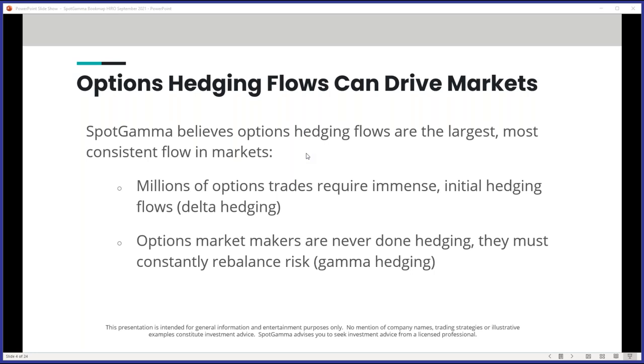HERO stands for Hedging Impact of Real-Time Options. The big options trades lead to hedging flows, and those hedging flows are the most consistent source of flow in the market when talking about stocks and options. The options market is growing — record volumes in the options market, and very flat liquidity in the underlying ES and in equities. So if you have more options flow, you have more hedging flow, which indicates that hedging flows could have more of an impact on the underlying stock. Market makers are constantly rebalancing their gamma book — unlike a pension fund that comes in quarterly — market maker hedging flow is persistent and always there.